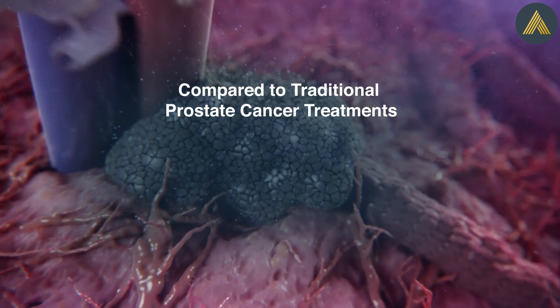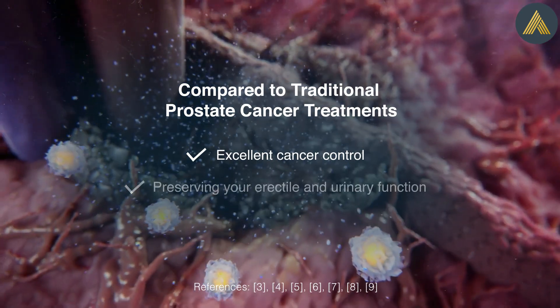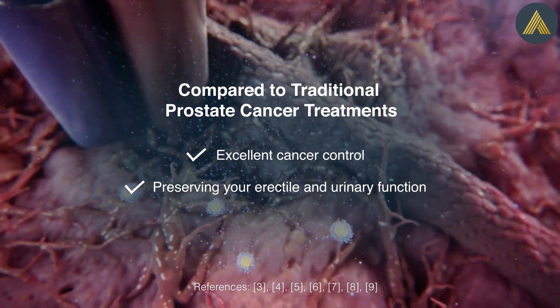Importantly, compared to traditional prostate cancer treatments, excellent cancer control is achieved while preserving your erectile and urinary function.